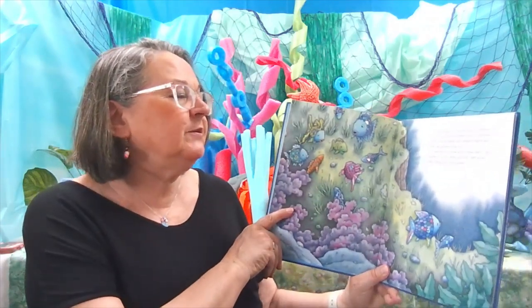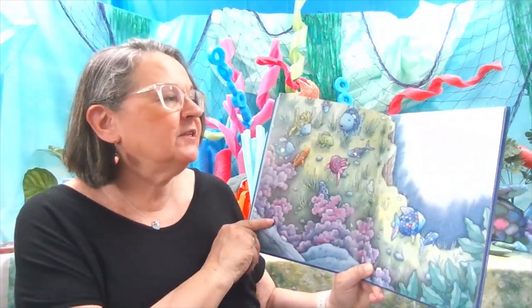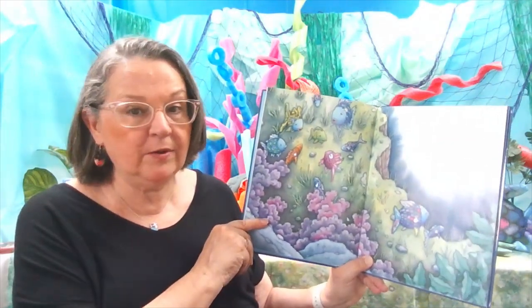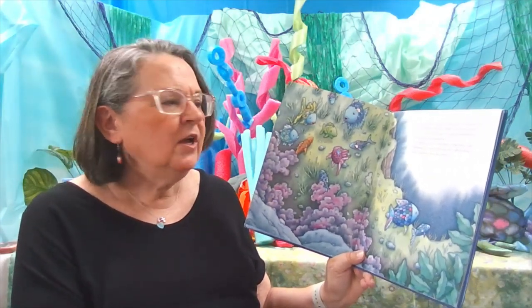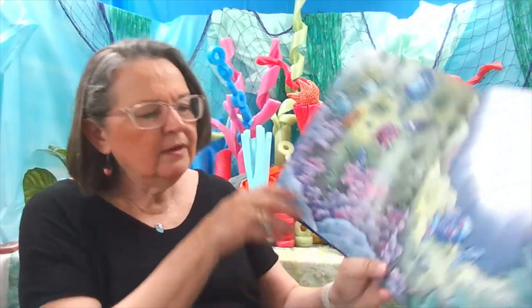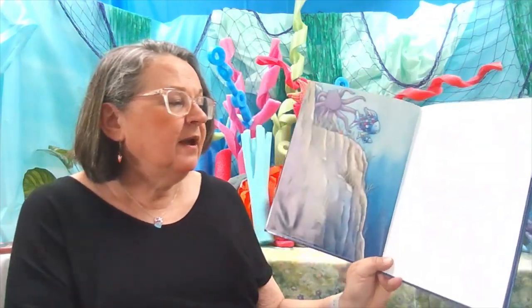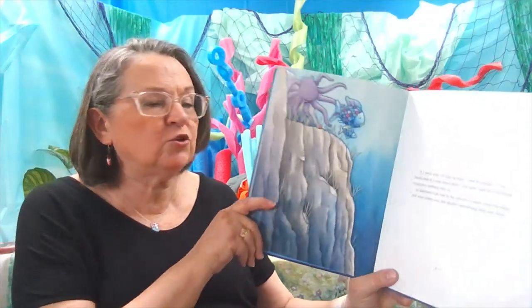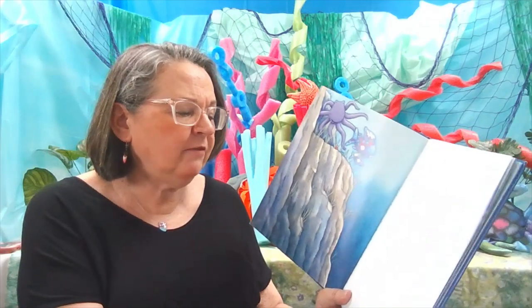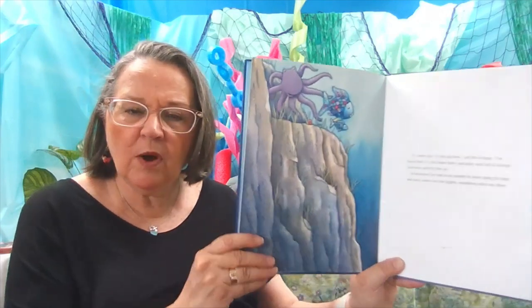A long way out in the deep blue sea, Rainbow Fish and his friends played happily near an underwater canyon. Over the edge, the seabed dropped deep down. No one knew how far. I would love to know what's down there, said Rainbow Fish to the little blue fish. Who knows what's waiting to be discovered? If I were you, I would stay up here, said the octopus. I've heard that it's cold down there and dark and full of strange creatures, nothing like us. So Rainbow Fish had to be content to swim along the edge and stare down into the depths, wondering what was down there.